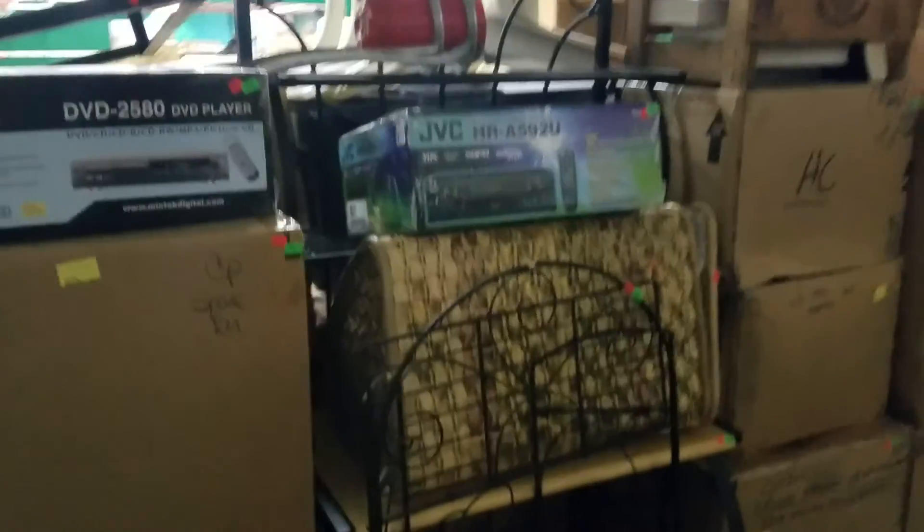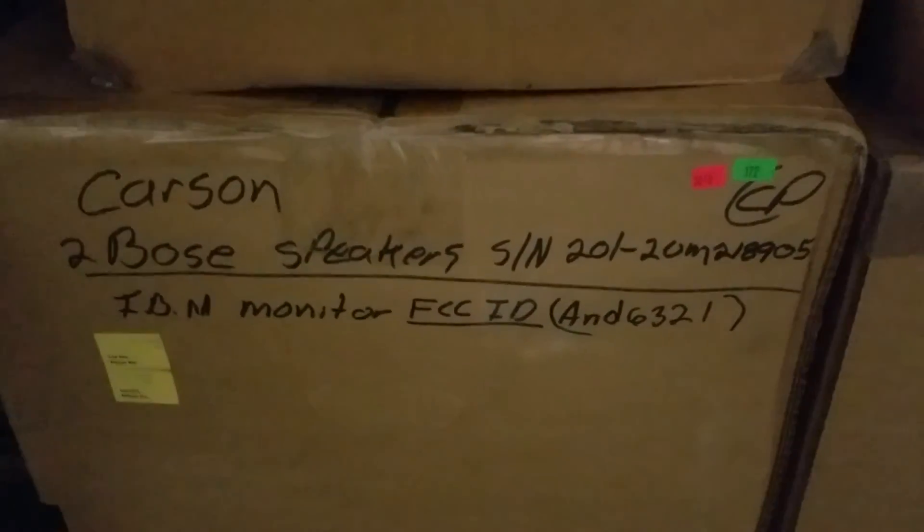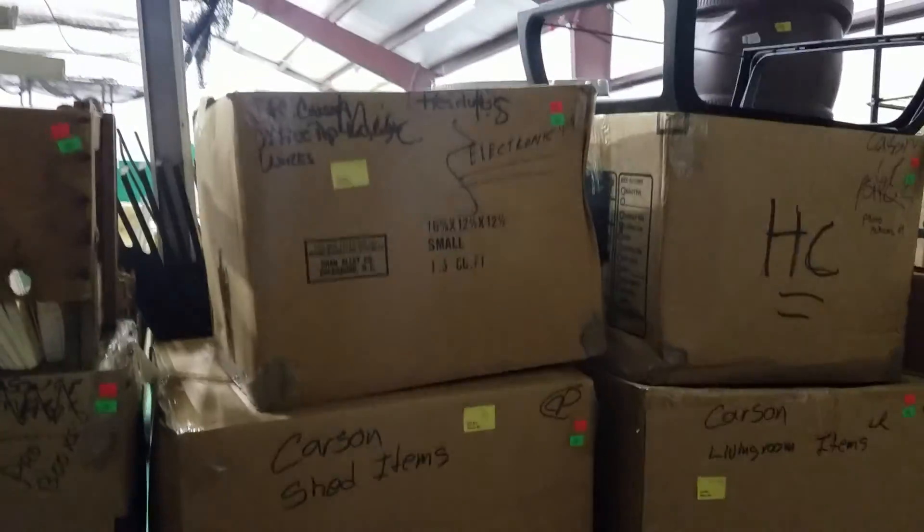We do not know what's in all of these — we did not open them. But in the past, when we see a box that says 'two Bose speakers,' generally that's what's in there among other things. You've got to be the judge. Some of them are partially opened, and if you can see what's in there without breaking into them, more power to you.